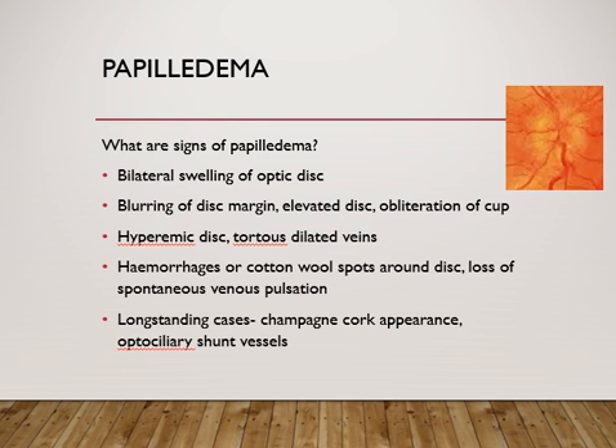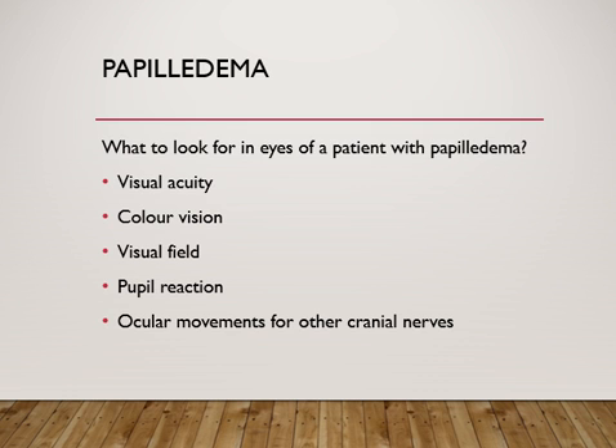When you examine the optic disc, signs of papilledema include blurring of disc margins, disc elevation with obliteration of the cup, and a hyperemic disc with tortuous dilated veins. You may also see hemorrhages or cotton wool spots around the disc, and loss of spontaneous venous pulsation — though note that spontaneous venous pulsations may be absent in up to 20% of normal individuals. In long-standing cases, optociliary shunt vessels appear on the disc, and in later stages the disc takes on the appearance of a champagne cork.